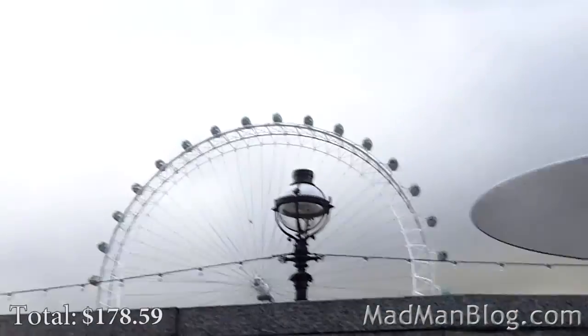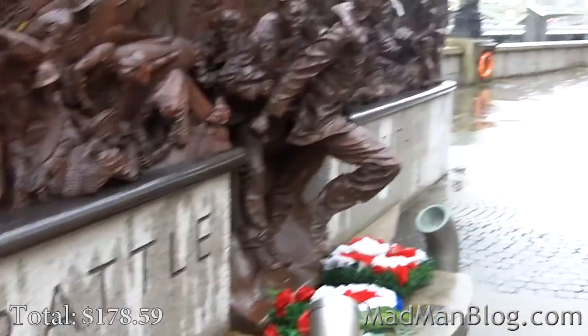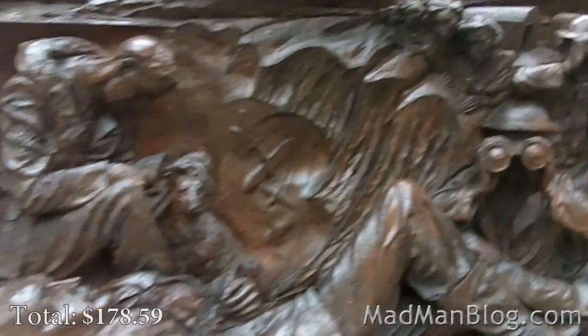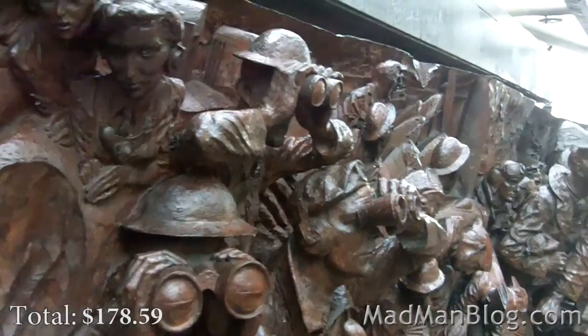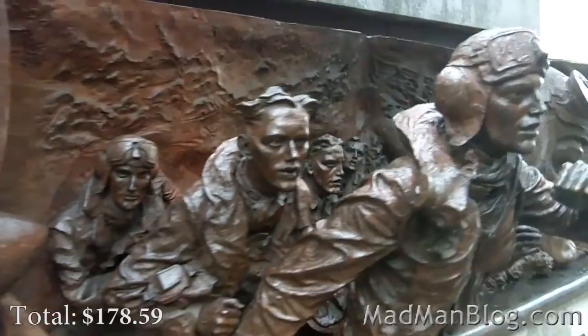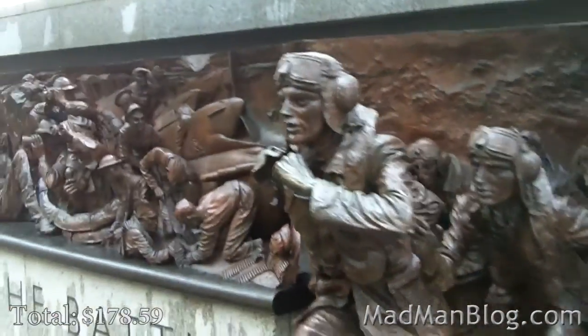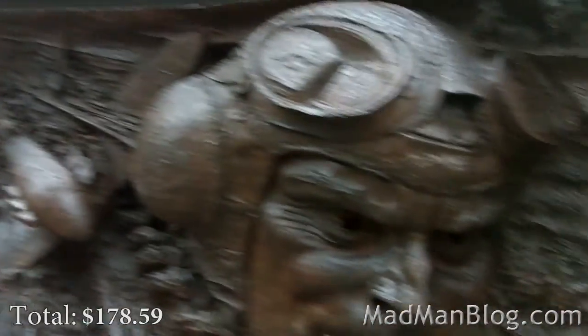I was walking to get a better shot of the London Eye and stumbled upon the Battle of Britain memorial. It is quite impressive — it's not flat, it has real visual depth. This is actually one of the cooler war memorials I think I have ever seen, just in terms of visual impact.